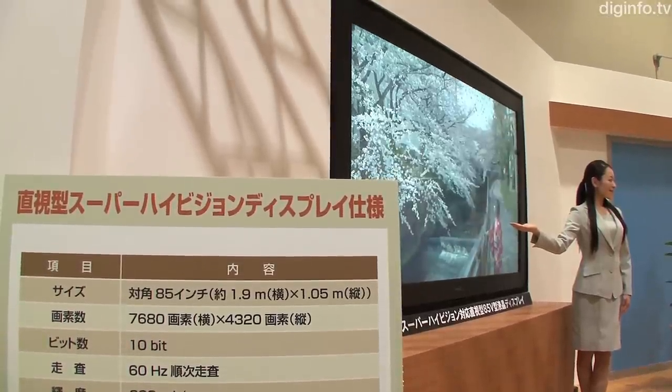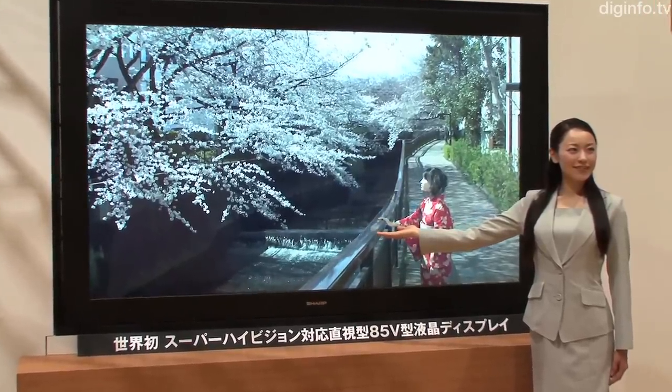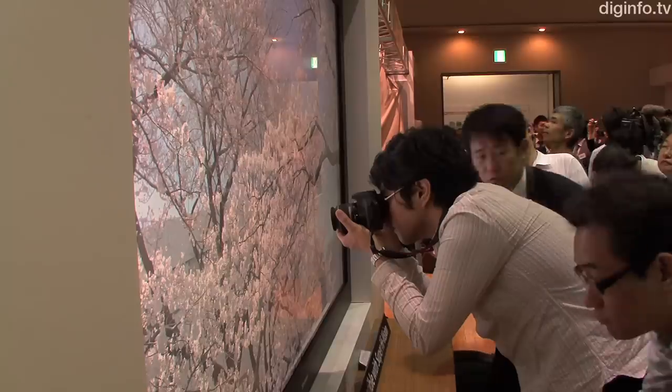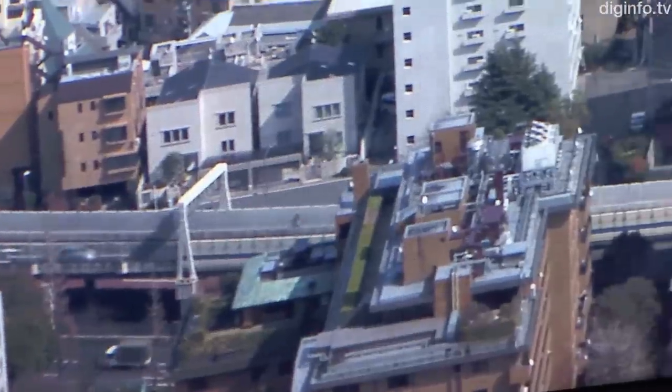In the past, the only way to show the ultra-high definition broadcast at full resolution was using a projector. But due to Sharp's UV-squared-A LCD technology, which allows for an unprecedented level of precision when controlling the alignment of liquid crystal molecules in an LCD structure, Sharp have been able to create a flawless 33 megapixel display.